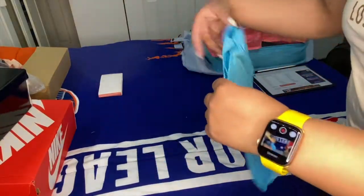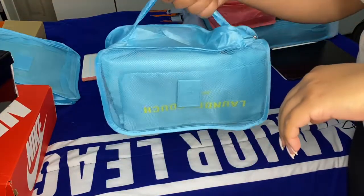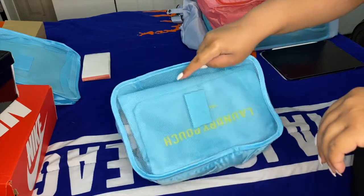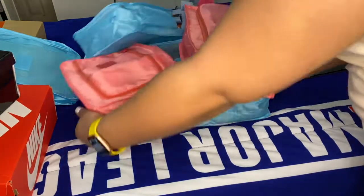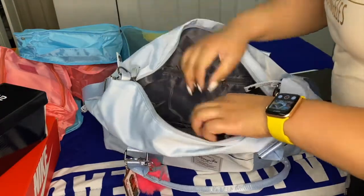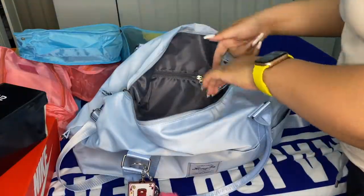Now I'm using a smaller packing cube for underwear, socks, and stuff like that. I've packed my underwear and also put in laundry pouches so I have a place to put used items. I think that's it for that cube. Now putting it into the bag — this bag actually has a lot of pockets on the inside. If you're looking for a duffel bag, this is the one.